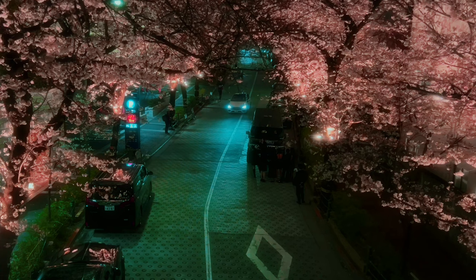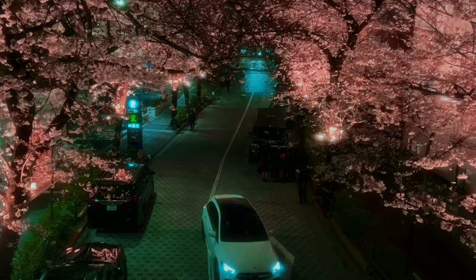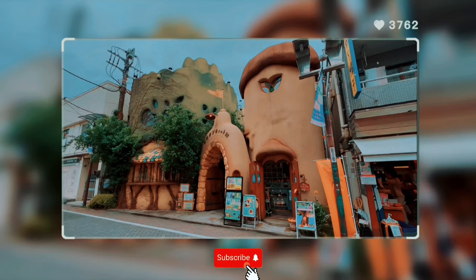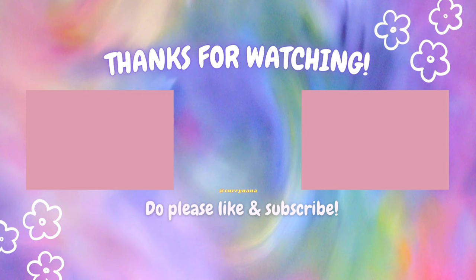So that concludes day one of me exploring Tokyo on my own. Let me know if this voiceover is better or if I should just stick to putting captions. Till the next video, thank you for watching and please like and subscribe if you haven't already. Bye!